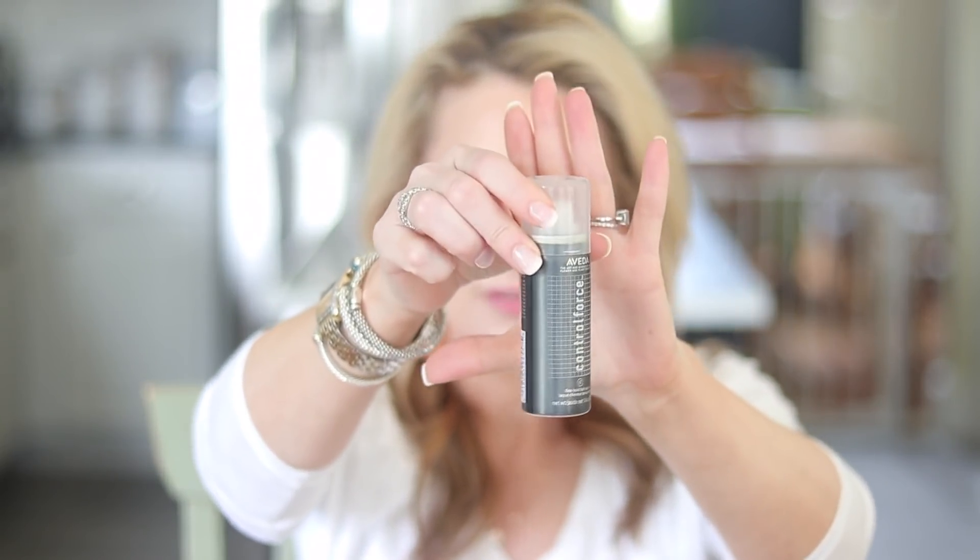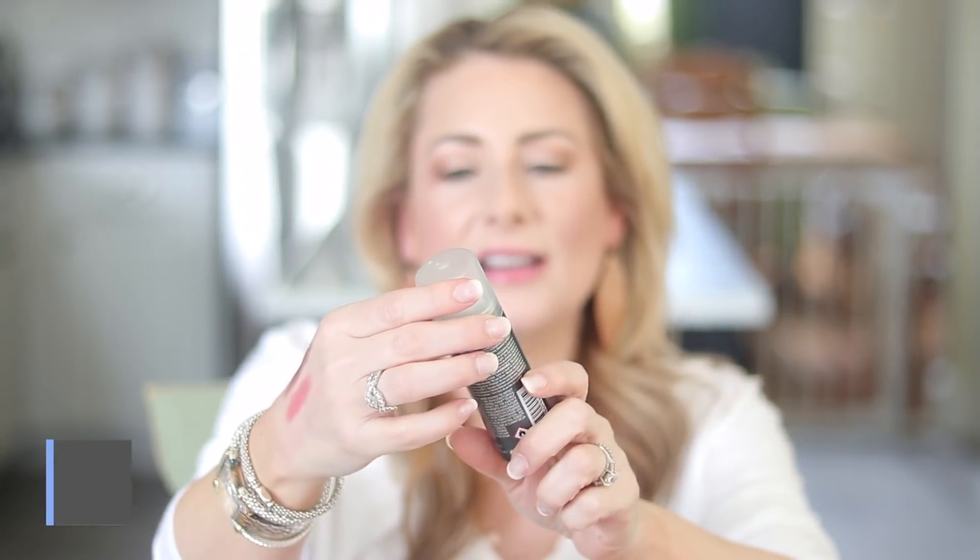Another favorite, still a favorite — I keep getting the little travel-size bottles because I reach for it more when I travel: the Aveda Control Force Firm Hold Hairspray. If the idea of firm hold scares you, it's anti-humidity and anti-frizz, so if you live somewhere with high humidity and rain, this is your friend. It can rain on you and your hair will hold.